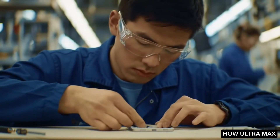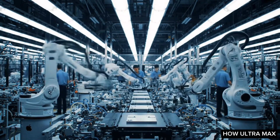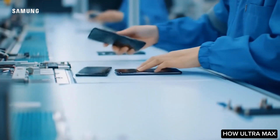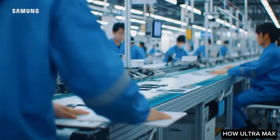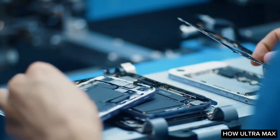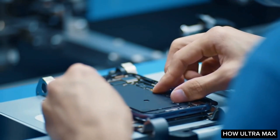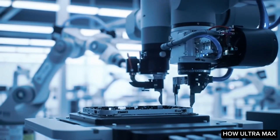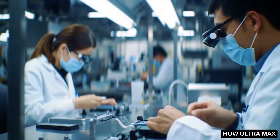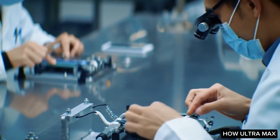Apple's initiative to use recycled materials in manufacturing its casings reflects a broader commitment to reducing environmental impact. By repurposing materials that would otherwise contribute to waste, Apple actively participates in the circular economy, promoting responsible use of resources. This multifaceted approach to material selection aligns with a growing global emphasis on sustainability, showcasing Apple's role as a leader in environmentally conscious technology.